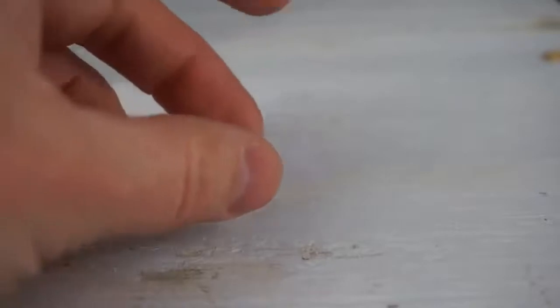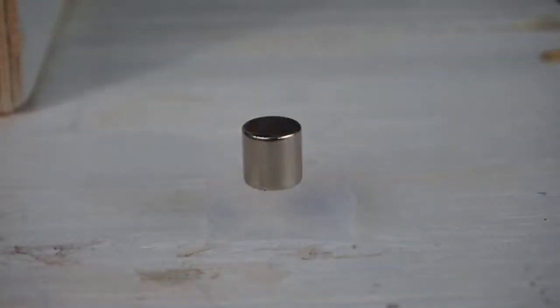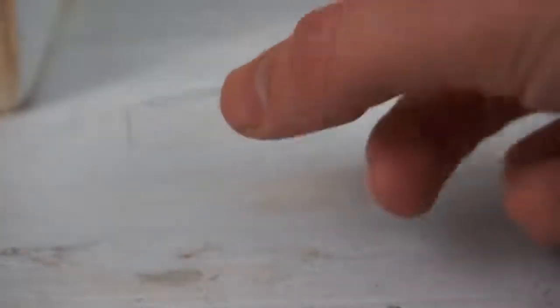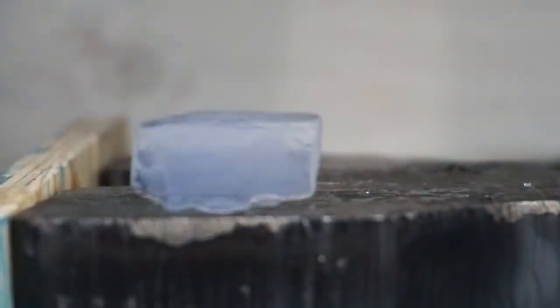Aerogel — described as the most solid material on the planet — feels like light foam to the touch, but with great resistance and low thermal conductivity. It is a solid with extremely low density, consisting of small particles of silicon dioxide cross-linked by pore networks. Aerogel plates are used in interplanetary stations by NASA for collecting cosmic dust, and a piece that fits in the palm of your hand costs somewhere between 25 and 125 dollars.